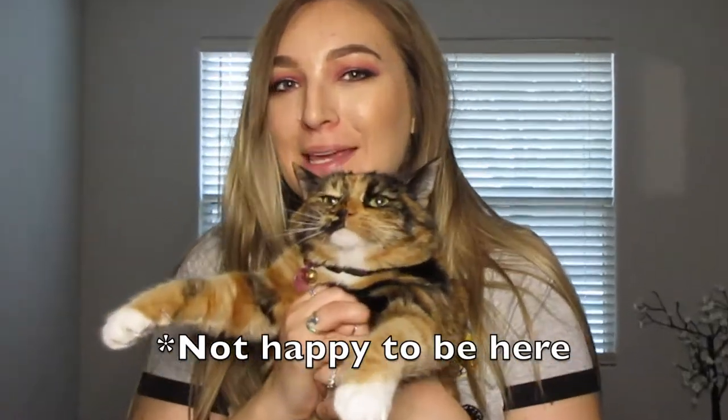What's up guys? If you can tell by the title, today we are going to be toilet training your cat. And I got my cat best friend right here with me.